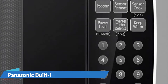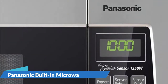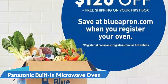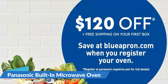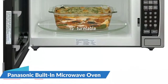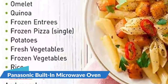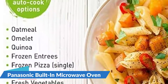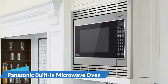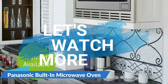It features Panasonic's patented inverter technology which creates a stream of microwave power for consistent cooking times and even heating. Along with popcorn, turbo defrost, and keep warm settings, this microwave also has smart cooking settings using the Genius sensor. The sensor reheating and cook settings automatically adjust the power and cook time by measuring how much steam is inside the oven. This affordable oven is both countertop and built-in compatible, so you can use it in any 27-inch cabinet opening.